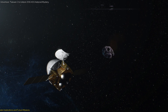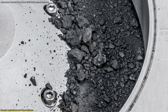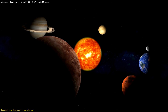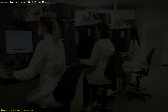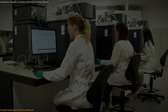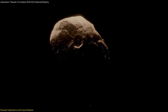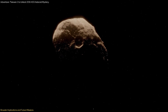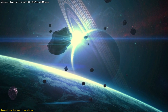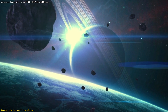The broader scientific implications of the Tianwen-2 mission are profound. By analyzing the samples collected from 2016 H03, scientists can gain unprecedented insights into the early solar system. This knowledge is not only valuable for academic research but also has practical implications. Understanding the composition and behavior of asteroids can help in developing strategies to protect Earth from potential asteroid impacts. Furthermore, the data gathered could inform future missions, guiding the exploration of other celestial bodies and advancing our quest to understand the universe.